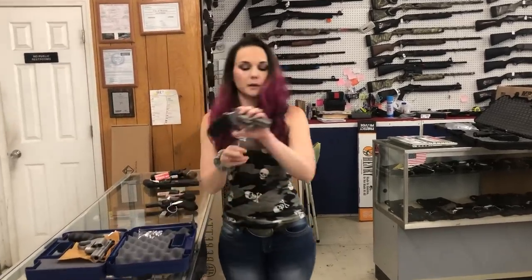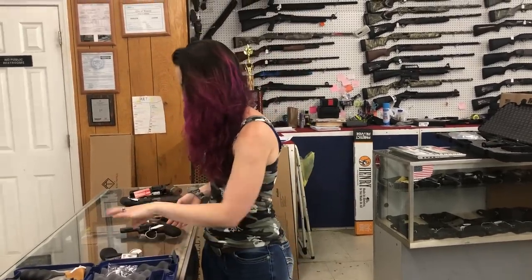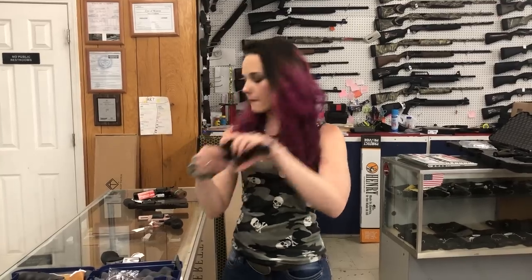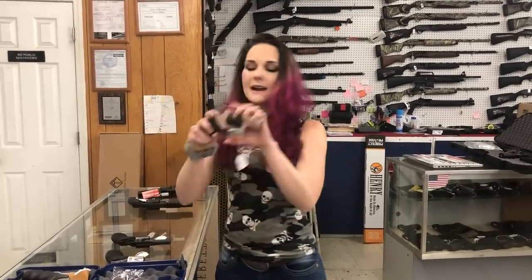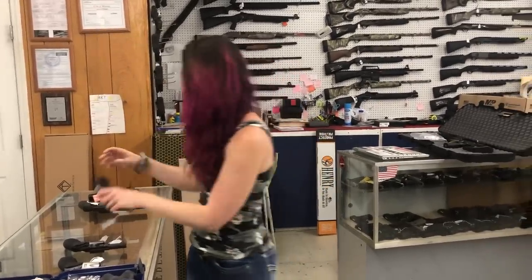Smith and Wesson Combat Magnum Model 69 in the 44 Magnum. Charter Arms Pitbull — she's a 40 caliber, going to be $400. Charter Arms Bulldog 44 Special in the black, $480. Taurus 856 in the Rose Gold, 38 Special, she's $330.